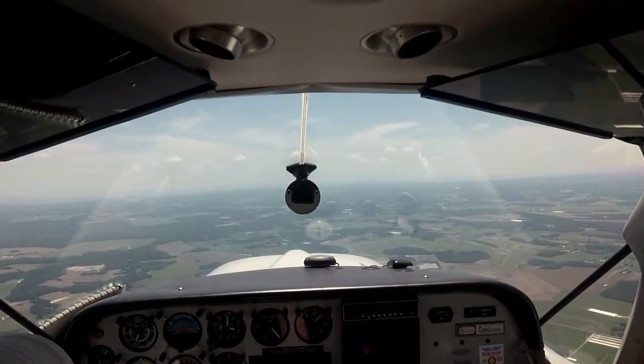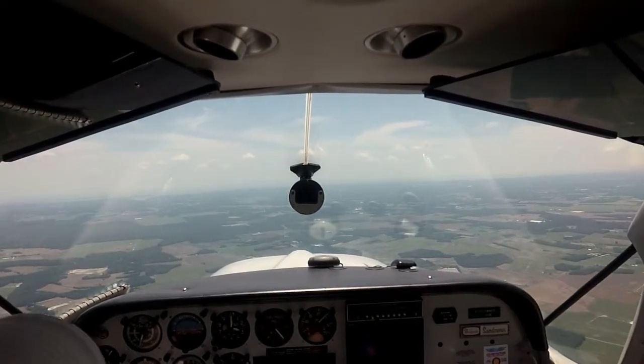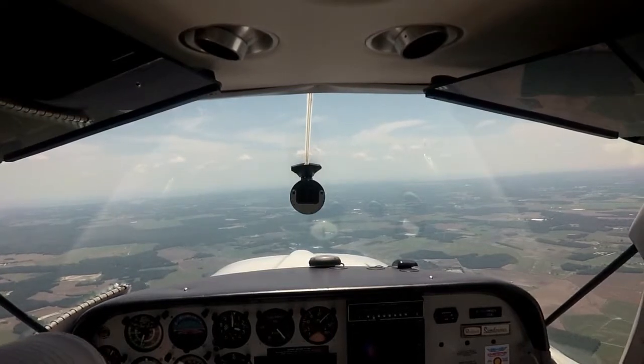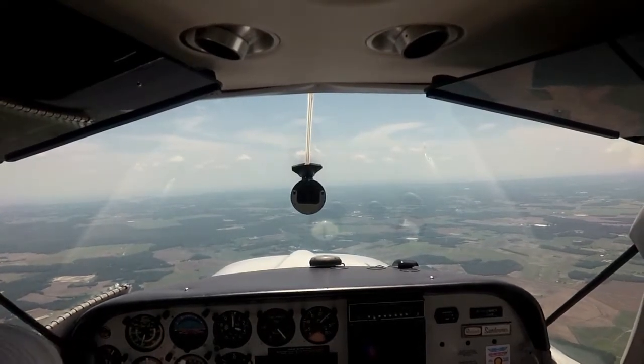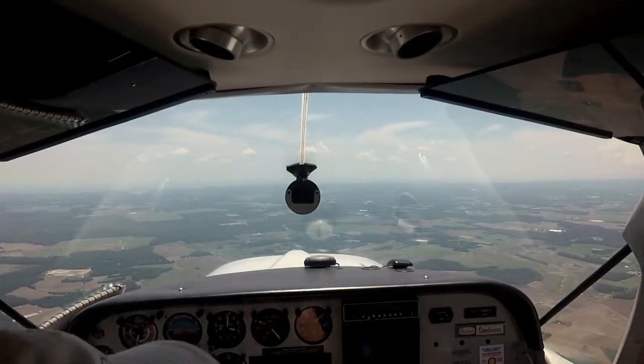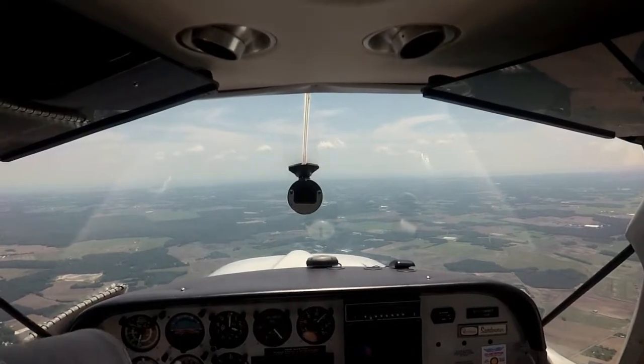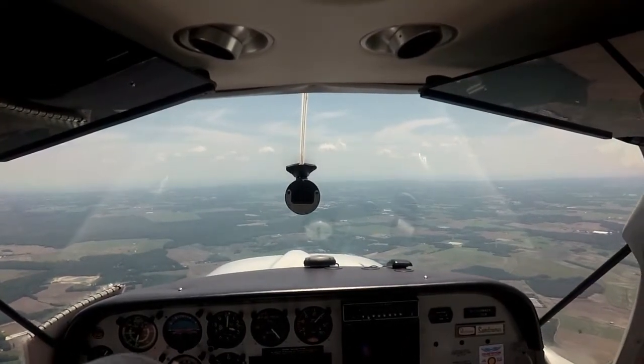08 Romeo, report Ocean City in sight when able, 12 o'clock, 15 miles. We can go ahead and cancel IFR at this time for 08 Romeo. IFR cancellation received, better service determined — squawk 1200, change to advisory frequencies approved. There is a jump plane climbing over the field right now. 08 Romeo, squawking VFR.